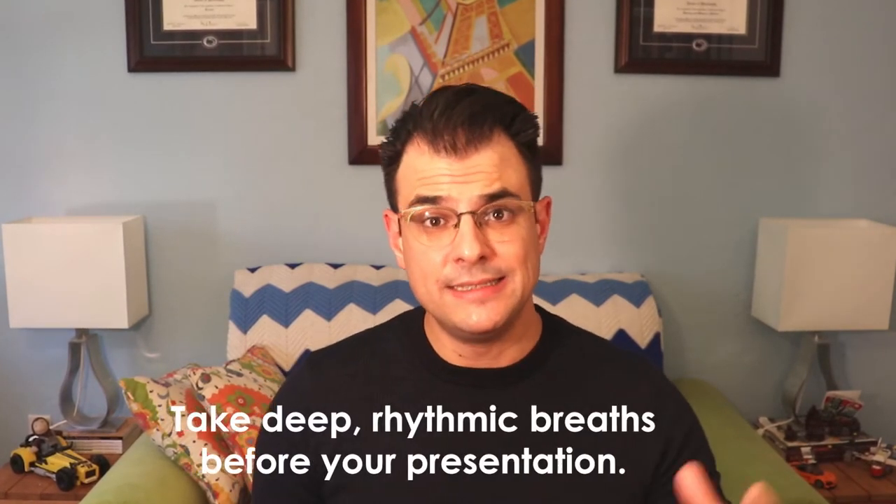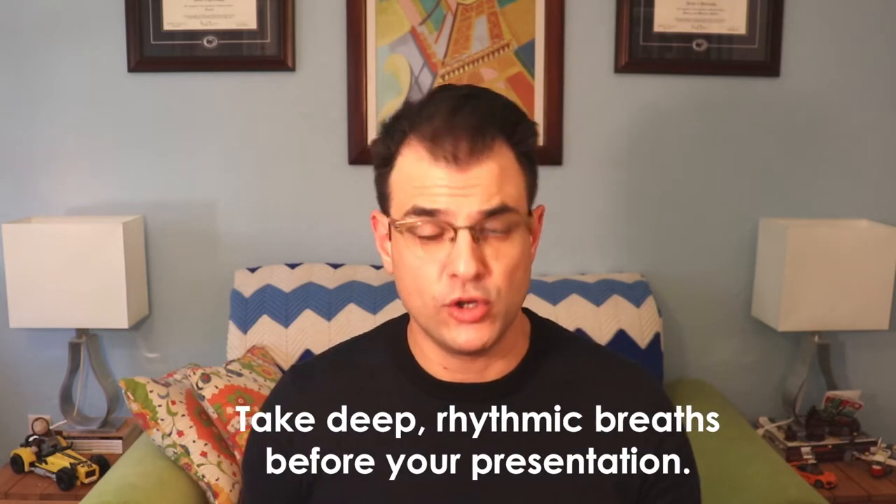Let's start by discussing how to deal with nervousness. There are many tips and techniques out there — after all, public speaking is one of people's most common fears and anxieties. I want to focus on seven tips and techniques today. First, you can take deep rhythmic breaths before your presentation.